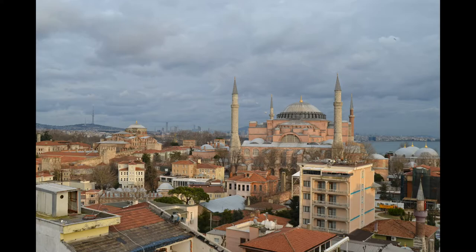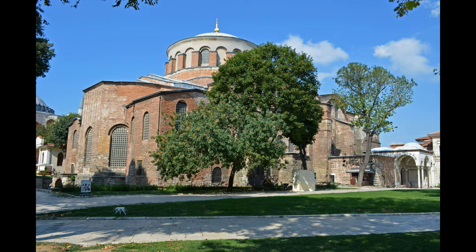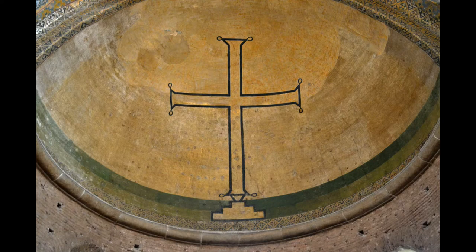The nearby Aya Irini, built by Constantine around 337, was the first cathedral of the city. It was also destroyed during the Nika riots and subsequently rebuilt by Justinian. After being severely damaged by an earthquake in 740, it was probably reconstructed by Constantine V, during which time its mosaic of an iconoclastic cross was added.